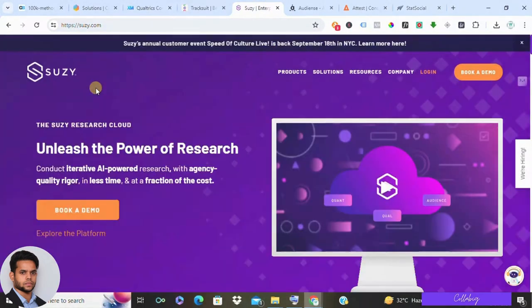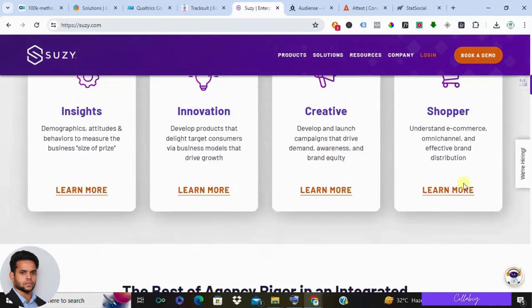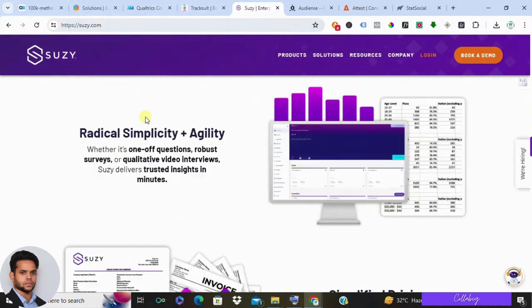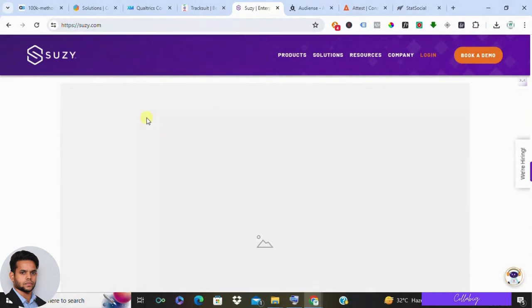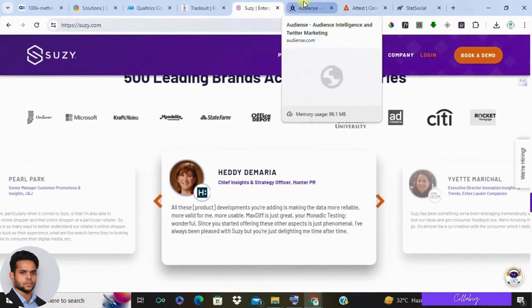Number four is Suzy. Suzy is another platform that excels at customer insights. They use online communities and mobile ethnography to get real-world feedback from your target audience. Pros: unique approach to customer research, good for understanding customer behavior, good value for the price. Cons: may not be suitable for all industries and has smaller data sets compared to some competitors.